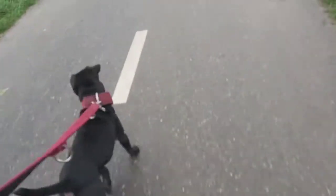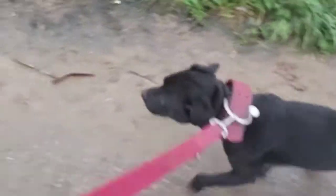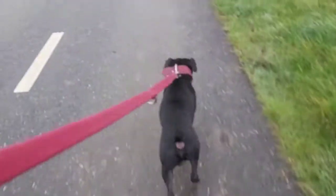A Patterdale Terrier has a lot of terrier influence compared to a Staffordshire Bull Terrier or American Pit Bull Terrier, and a lot of bull influence compared to, for example, a Lakeland or White Fell Terrier — but still not as much bull influence as a Border Terrier has.